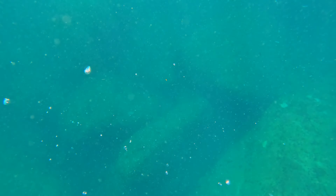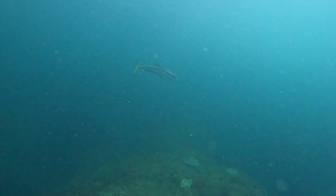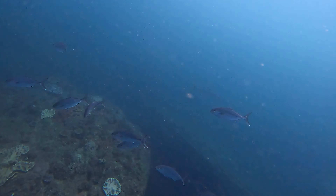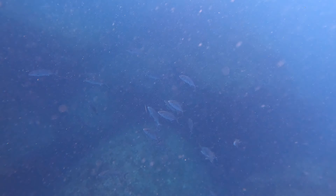And then a yellowtail amberjack appeared. Let's dive down to check it out. Bam! The footage turned out great — it was very close. Then a school of young great amberjacks showed up. They grow big, but we only see the young ones near shore.